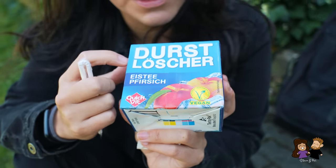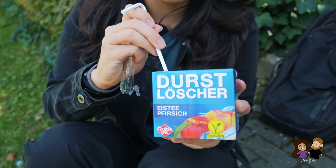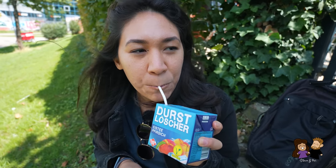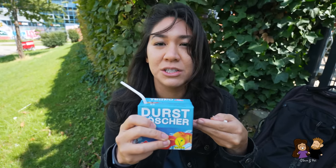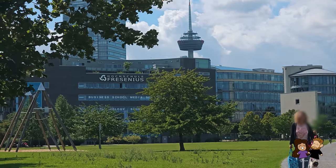One other thing so common at most Imbisses and kiosks are these Durstlöscher drinks — 'thirst quenchers.' The peach one is my favorite. There's a lot of sugar and calories in there, but I freaking love them — my summertime drinks in Germany. We stepped out to a little park near the Hochschule Fresenius, a well-known university here in Cologne. In good old street food manner, you just find the nearest steps, sit down, and eat your food right there.